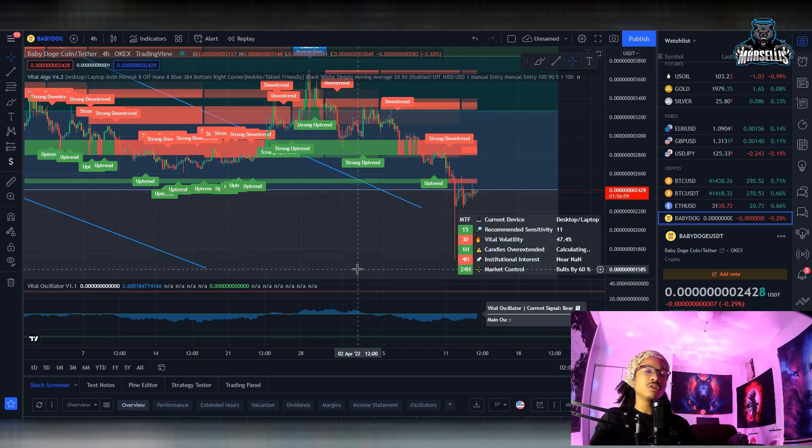What's going on everyone, it's Marcellus back with another video. Today we're going to be going over Baby Doge, talking about how Binance may be teasing the listing of Baby Doge. We'll also go over some technicals today. Hit that like button and subscribe — it really helps the YouTube algorithm. Leave a comment letting me know what you want me to cover next. Check out the Vital Algo link in the description and use discount code 'marcellus' for 25% off. Remember, I'm not a financial advisor and none of this is financial advice.